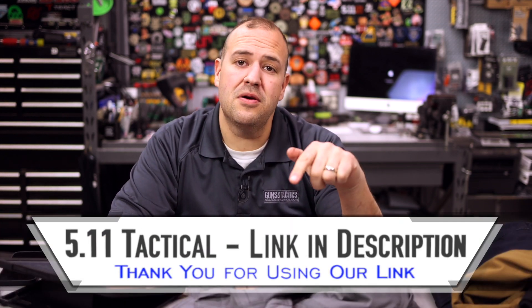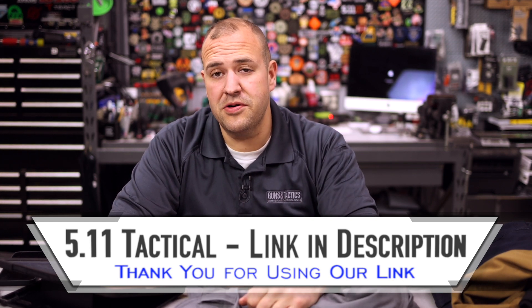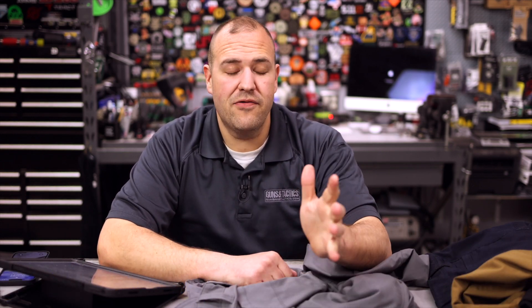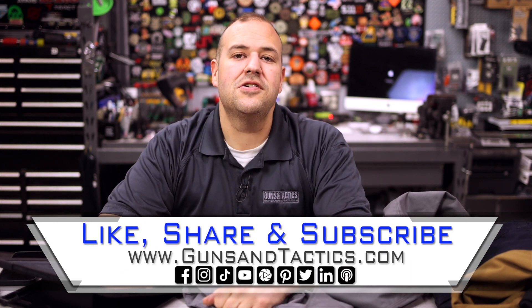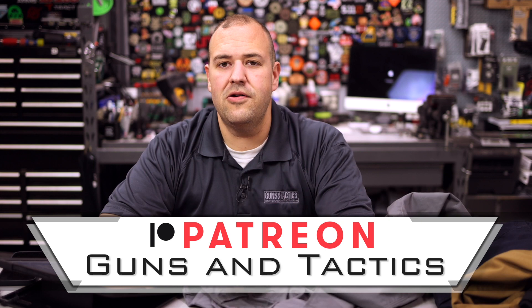You can get sales all the time if you sign up for their email list, and there are promo codes going around. I'm going to put a link in the description below where you can get 5.11 gear. It doesn't cost you any money, but we do get a small kickback if you use that link and purchase something — it helps us keep the lights on, buy hard drives, all that other stuff. We appreciate it. If you have any questions about these pants, drop a comment below, or email us at theqa.gunsandtactics.com. At the end of the month we have a QA episode where I answer your question and give away a prize. If you like the content, please like, share, subscribe, and you can check us out on Patreon. Thank you guys very much for watching and have a great day.